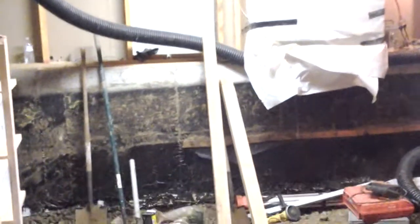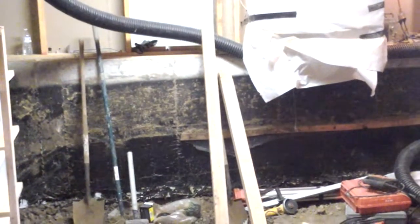Hey, this is Jade Alpine Companies. We're on another crawlspace basement project. This wall is the existing foundation wall between the basement and what was the crawlspace. Once that gets knocked out, we're going to be able to remodel the entire basement.